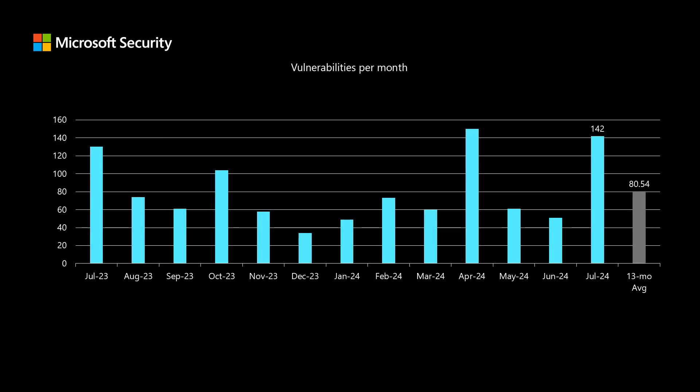Before I dig into a handful of the vulnerabilities from today's release, I like to compare this release to the previous 12 months to see how it stacks up. We have a total of 142 newly published vulnerabilities in today's release — that's quite a bit higher than our average over the past 13 months. While that seems high, that doesn't necessarily present a security risk. The number of vulnerabilities in a release doesn't really have anything to do with security risk. There may be some application compatibility risk, but from a security perspective, the number of vulnerabilities doesn't have its own distinct security risk associated with it.